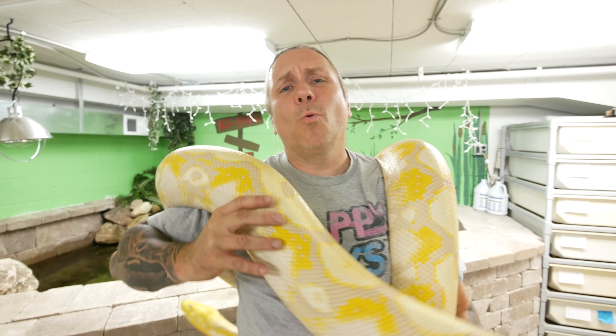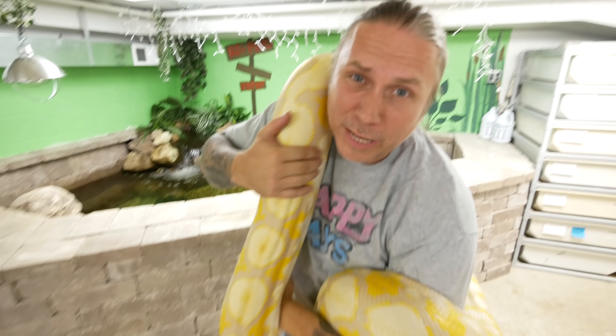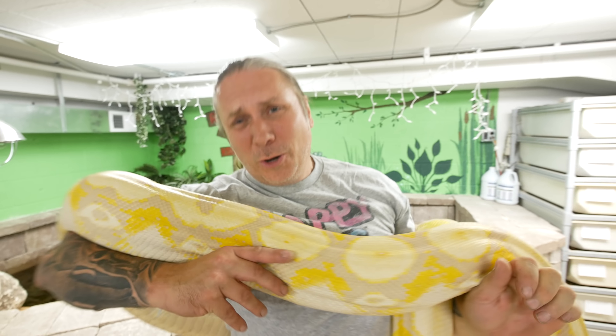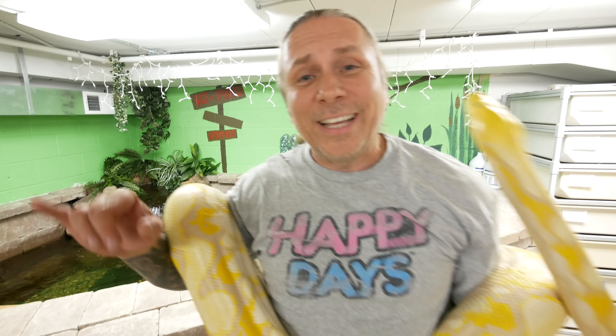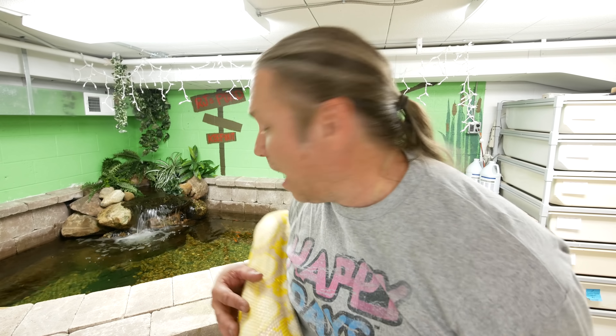Good morning everybody, welcome to the vlog. As you can see, we have Daisy out. Today we're gonna be cleaning the big pythons. I'm gonna continue to have Noah kind of being tutored on handling the big snakes — go check out his channel. We're gonna get Lucy in a soak a little bit because she needs some stuff. Daisy is an amazing animal, but she sure is heavy. Let's go ahead and just get right into this.